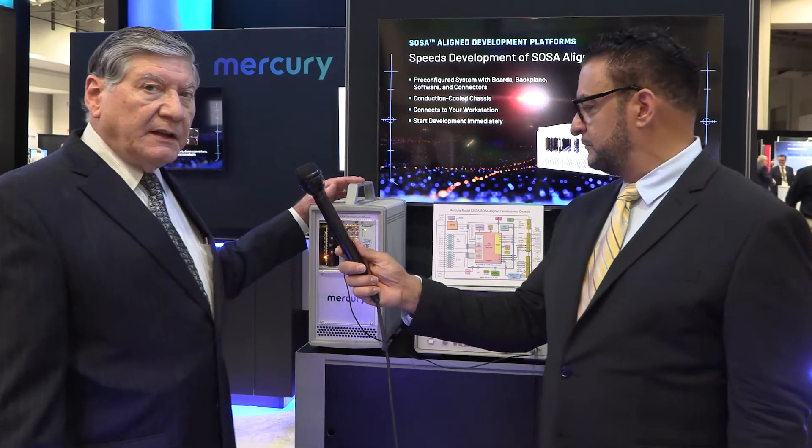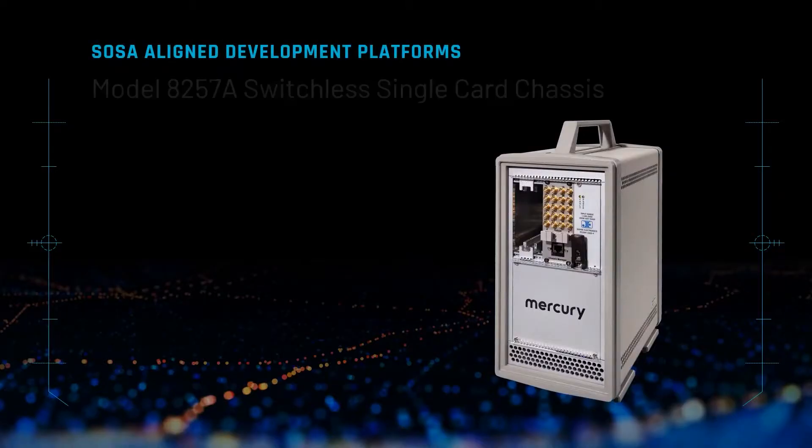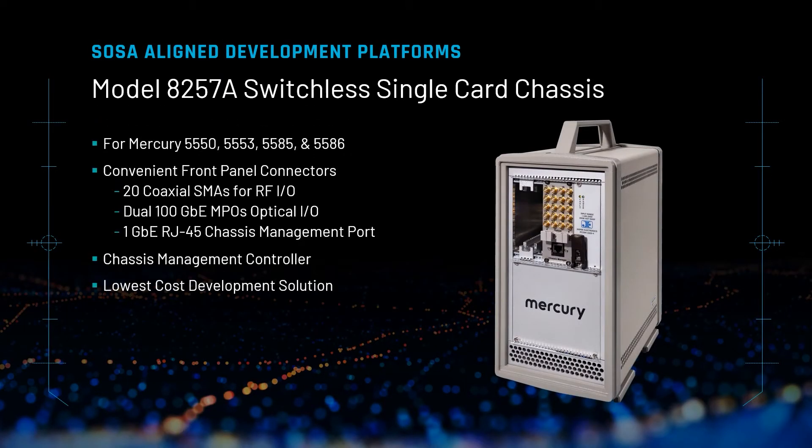That shared system also happens to be very expensive. So what the 8257A does is it reduces the development system to a single-slot chassis with all of the interfaces brought out easily, so the developer can have access to them for monitoring during the development process.